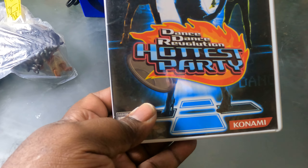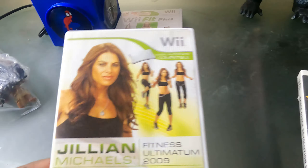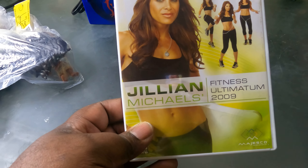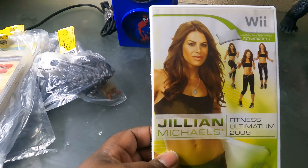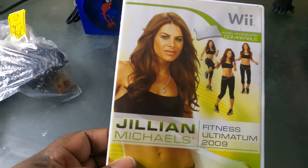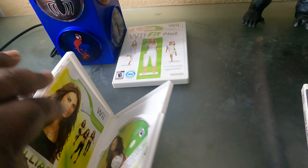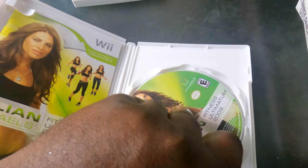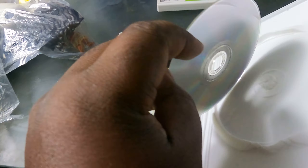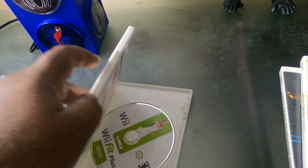I also found Dance Dance Revolution Hottest Party — that's going into the collection. Then I found this Jillian Michaels exercise game for the Wii — I'm gonna flip that on eBay. These go for like $20–25, and this cost me a buck, so if I can get five to ten dollars out of it I'm good and can add back to the collection.